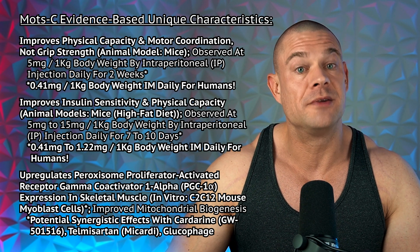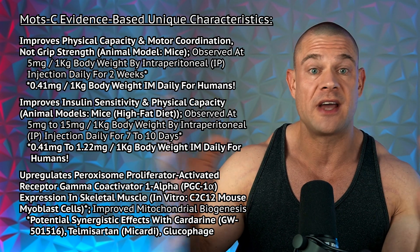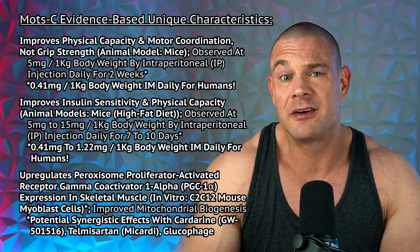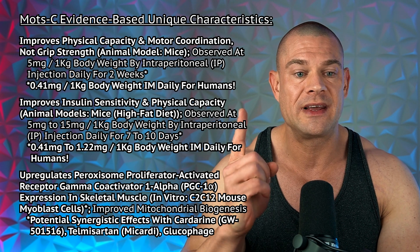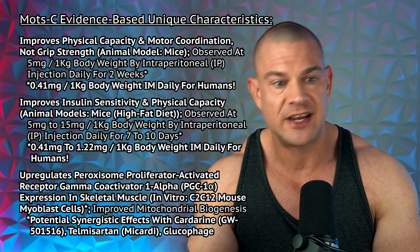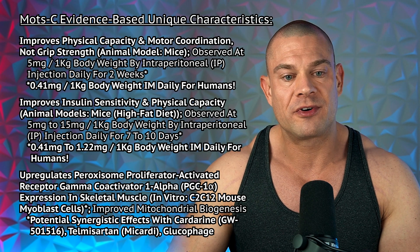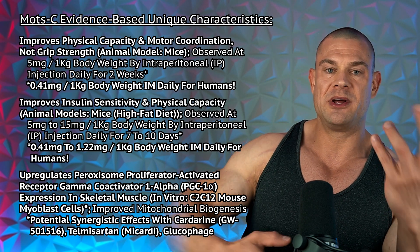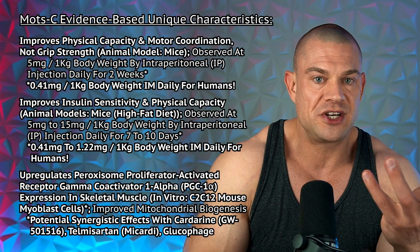MOTC improves physical capacity and motor coordination, but not grip strength — and grip strength is a sign of longevity shown in human subjects and various animal models, so if grip strength doesn't improve, longevity outcomes might not improve either. This was observed at 5 milligrams per kilogram body weight by intraperitoneal injection daily for two weeks, which translates to 0.41 milligrams per kilogram intramuscularly for humans — meaning 41 milligrams daily for a 100 kg bodybuilder, a dose that would cause anaphylactic shock.